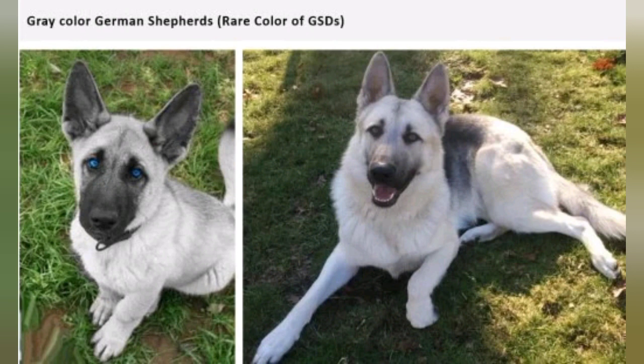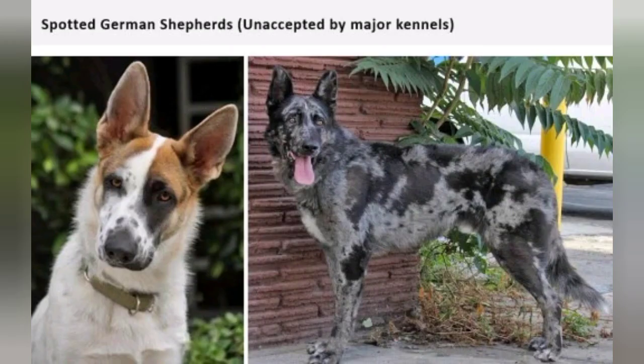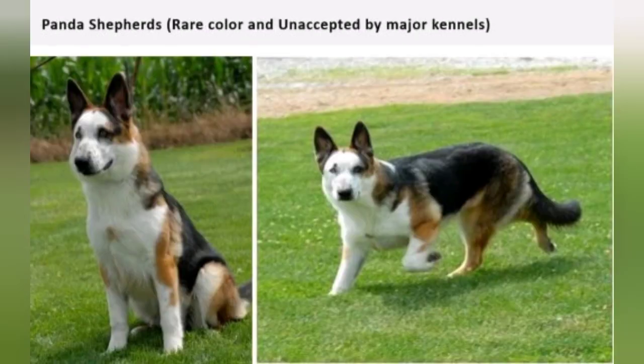The German Shepherd is a pretty and intelligent dog. This is the gray color German Shepherd — also a pretty and intelligent dog. These are the various color varieties, all belonging to the same breed of German Shepherd.